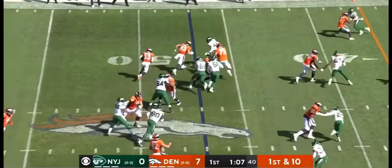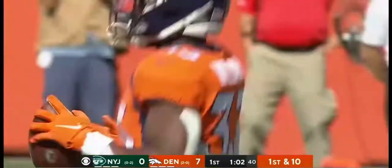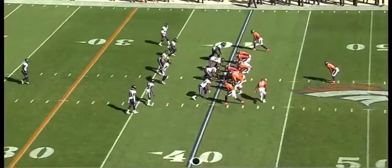Bridgewater's numbers on first down. Williams breaking free again. Terrific run blocking in front of him, as we saw earlier on the NFL Today.